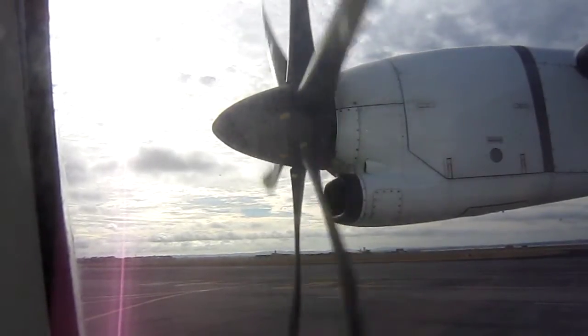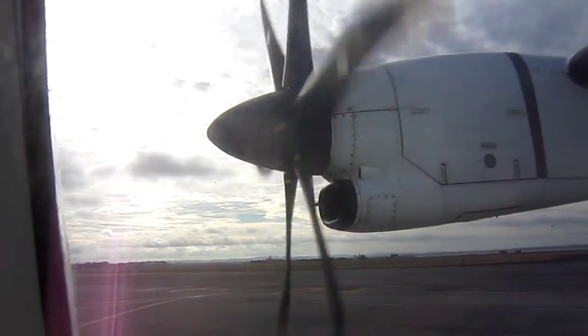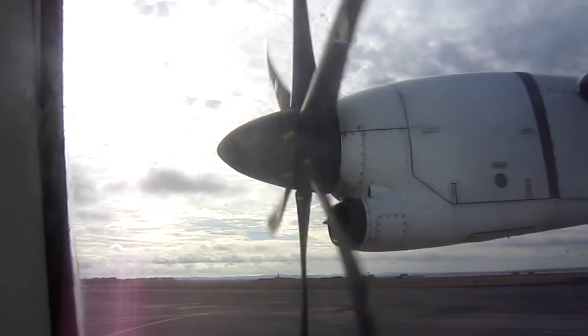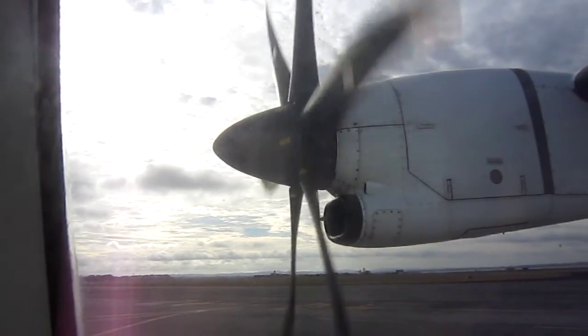Please ensure that your seatbelt is securely fastened, your window shades are up, and your tray table is folded away. Aviation law requires everyone to comply with all safety notices, signs, and instructions on the aircraft.